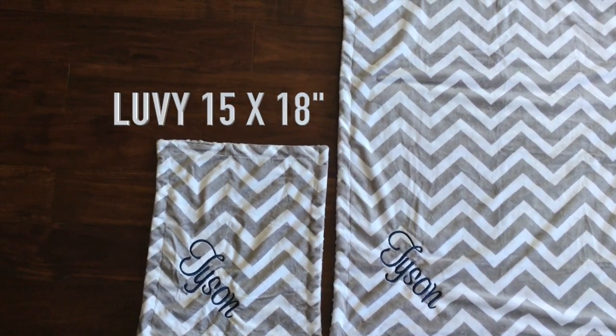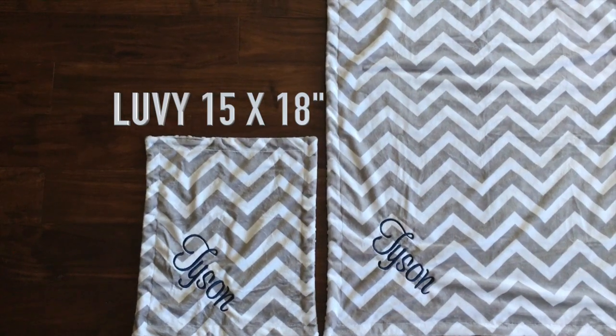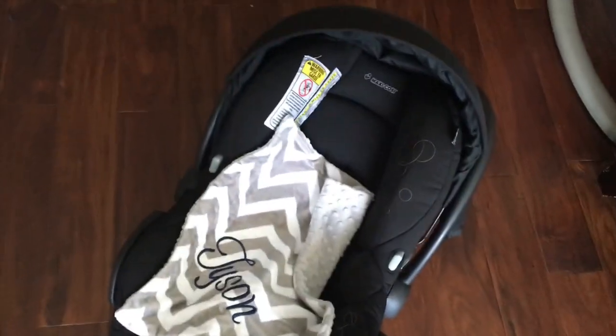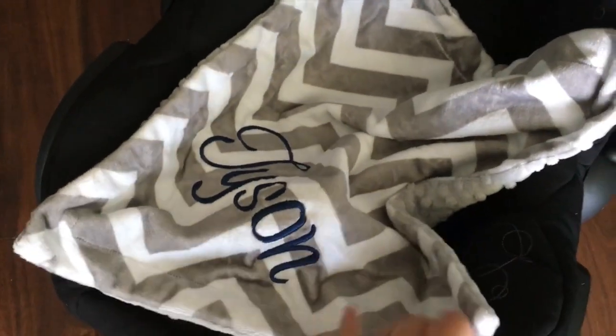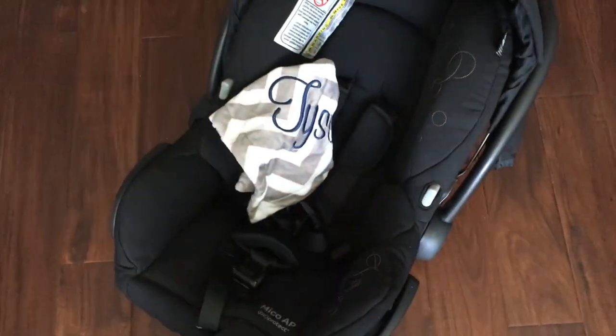Our smallest size blanket is the lovey, measuring 15 by 18 inches. The lovey is a perfect size for your newborn. It fits perfectly in the car seat to cover your newborn baby. It can also be folded and kept under his or her arm as a security blanket — a little lovey.